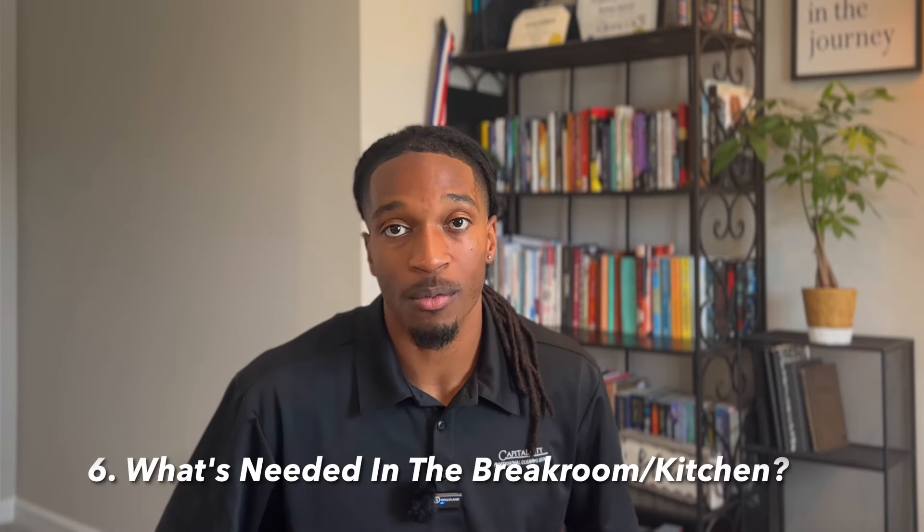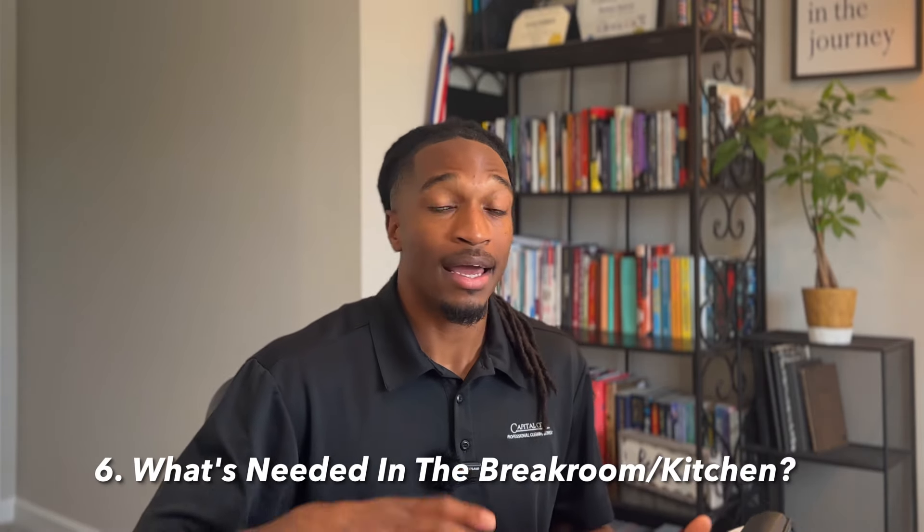Look at the break room and kitchen. What do you need us to do in there — am I cleaning the inside of the refrigerator, the stove top? Peek your head in and look around. I like to visit in the afternoon so I can see how the place looks after people have eaten lunch — is there a lot of trash, stuff on the tables and floors? Get a clear picture of what it looks like.